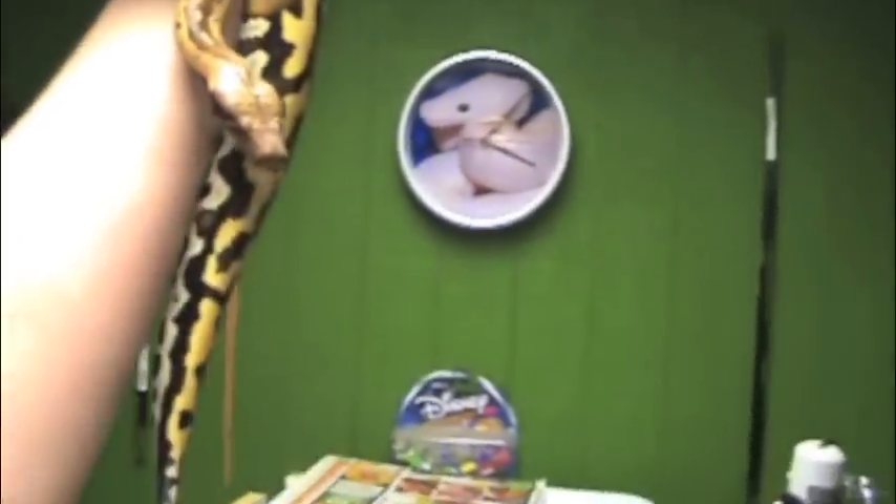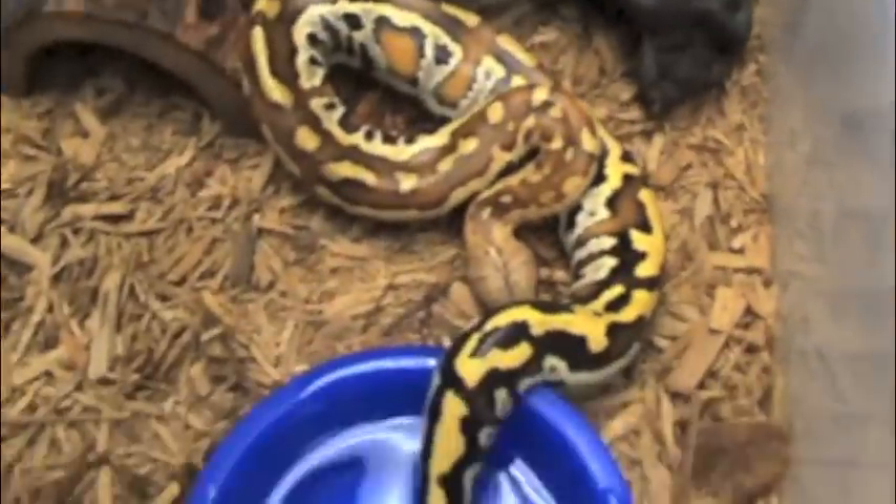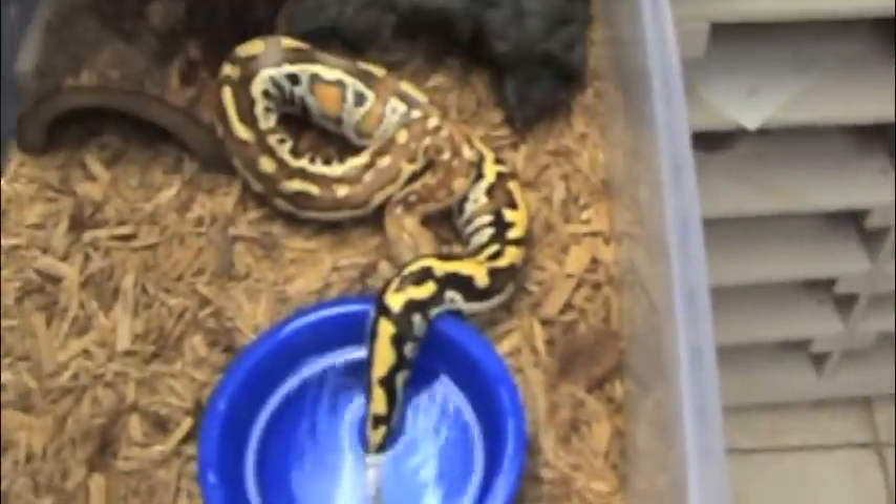Here is Beauty the blood python - she's getting big but she doesn't really eat as much. I don't know what the deal is with that. There's Beauty, my red blood python - she still eats good though, it has to be live.